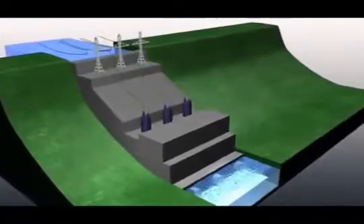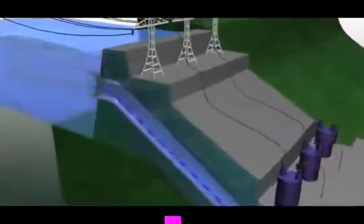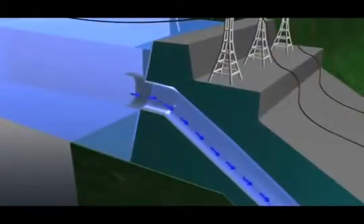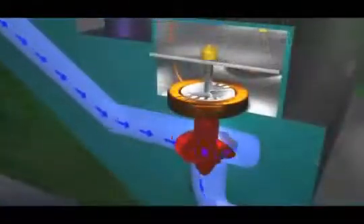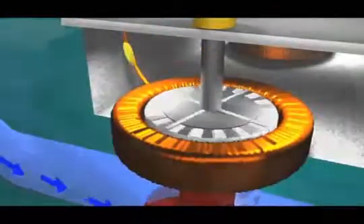Hydroelectric stations all use similar processes and equipment to generate electricity. Water collected above the station is channeled downhill through large tubes towards a type of water wheel known as a runner. The water passing by the runner spins it, which in turn rotates a generator that creates electricity.